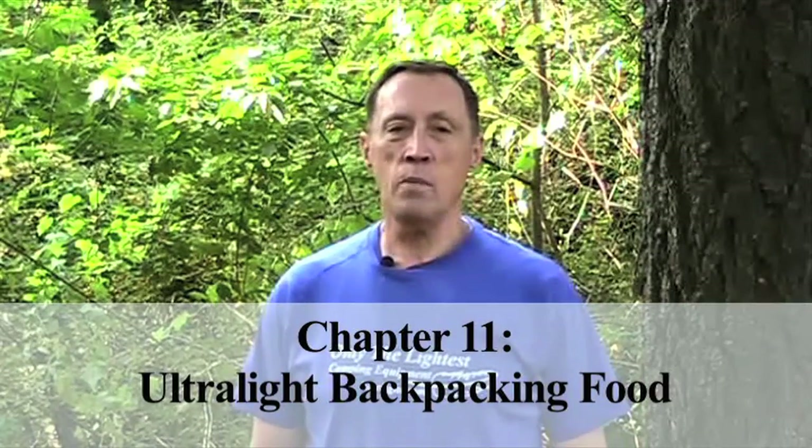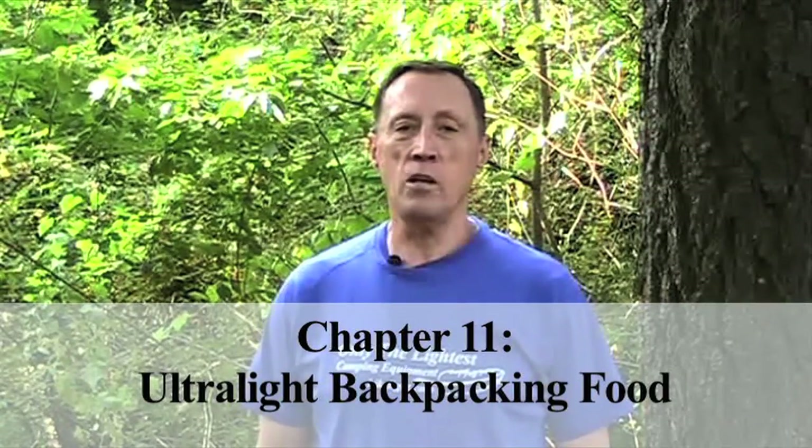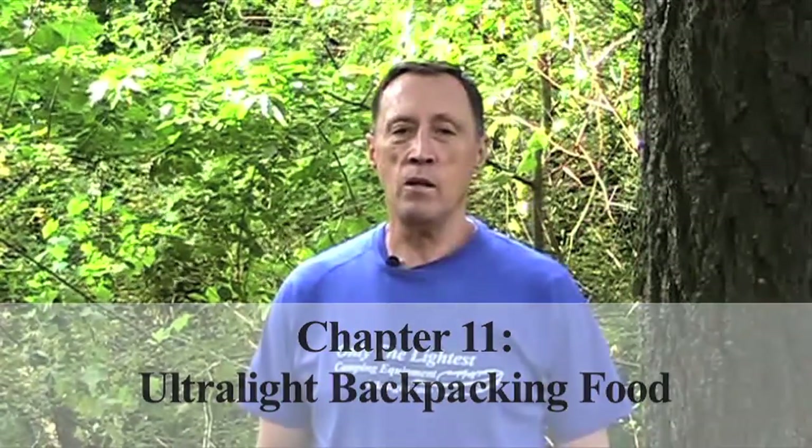Hi, I'm Steve Green. To lighten your pack as much as possible, you need to become an expert at choosing light food. You can lighten the weight of your food and still have great nutrition and taste.